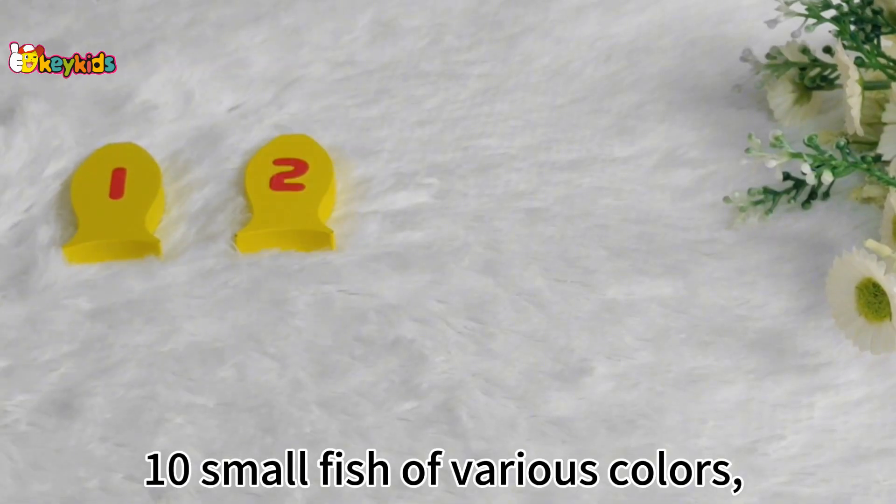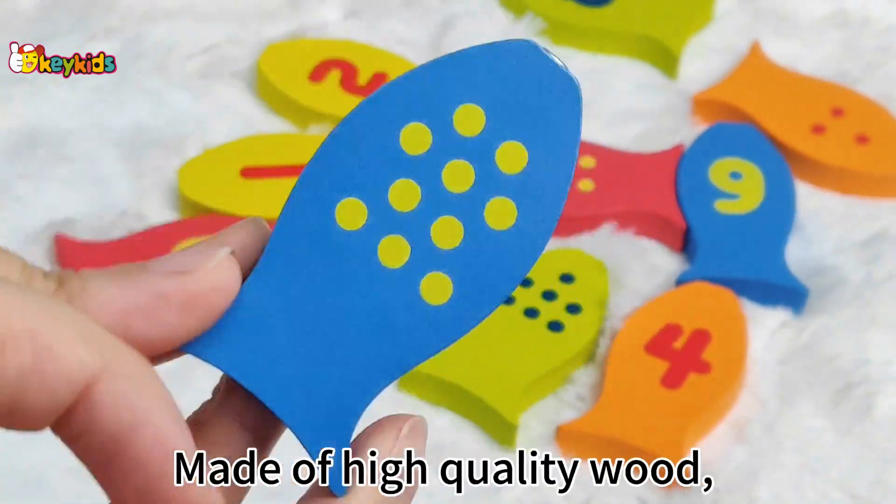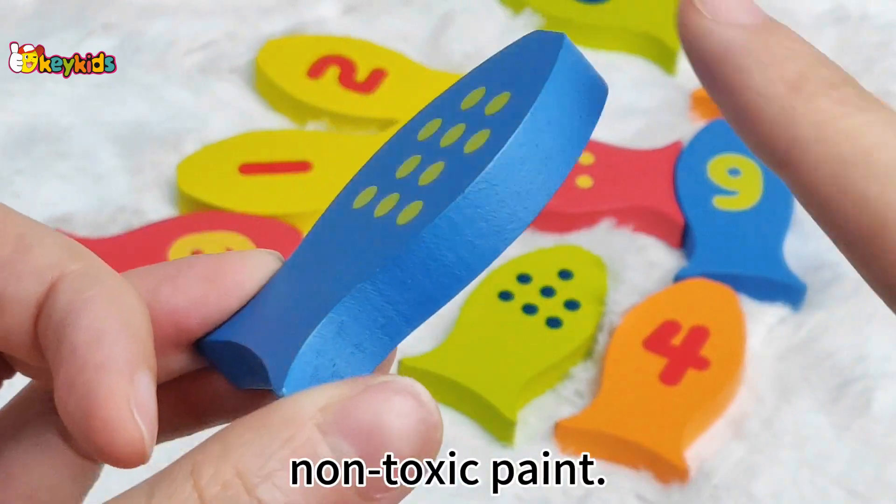Ten small fish of various colors, with numbers printed on both sides, made of high-quality wood and non-toxic paint.